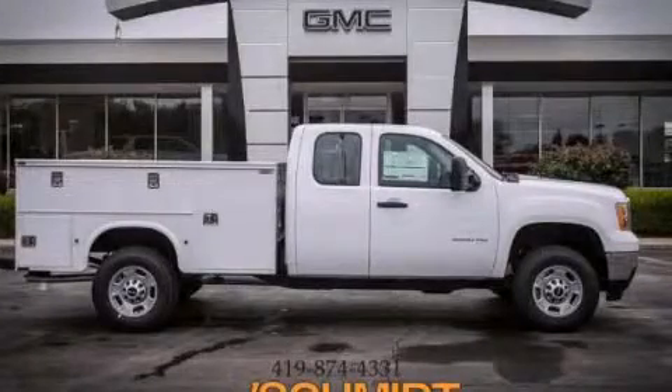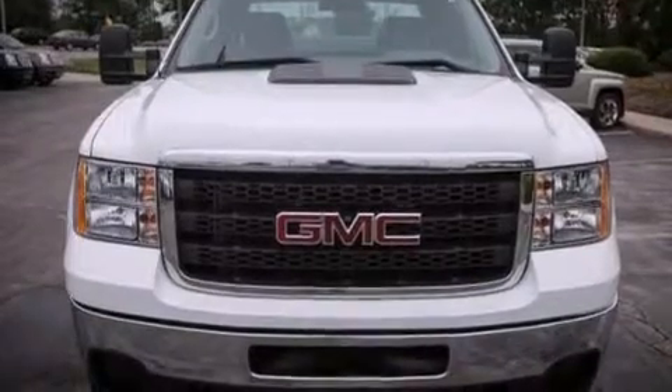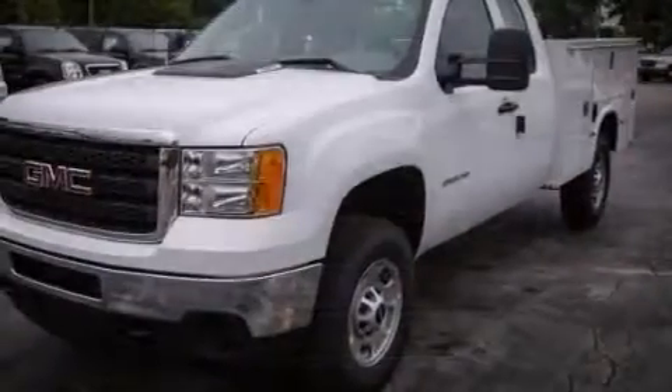This is a brand new 2013 GMC Sierra 2500 HD. Whether hauling, commuting, or towing, this truck is the right one for you.